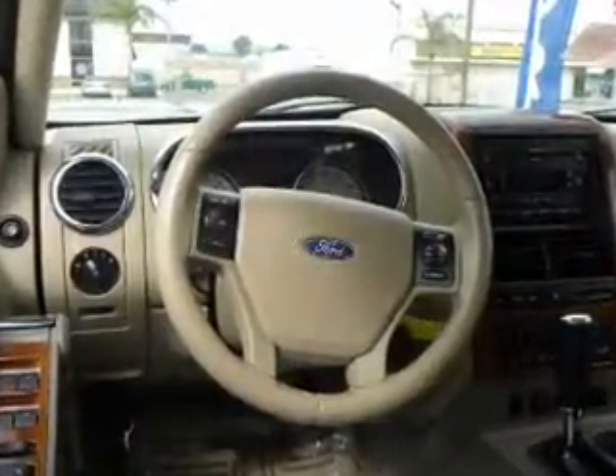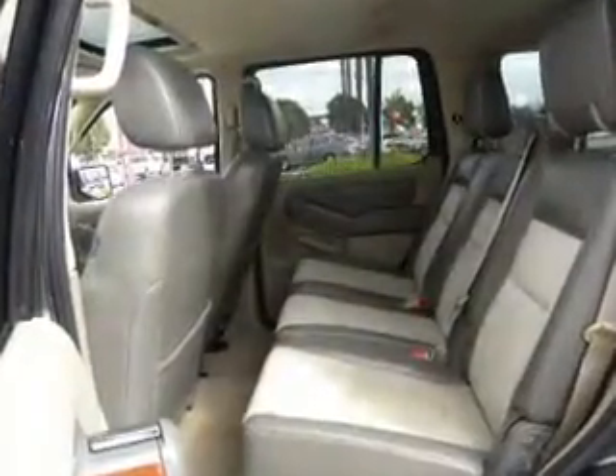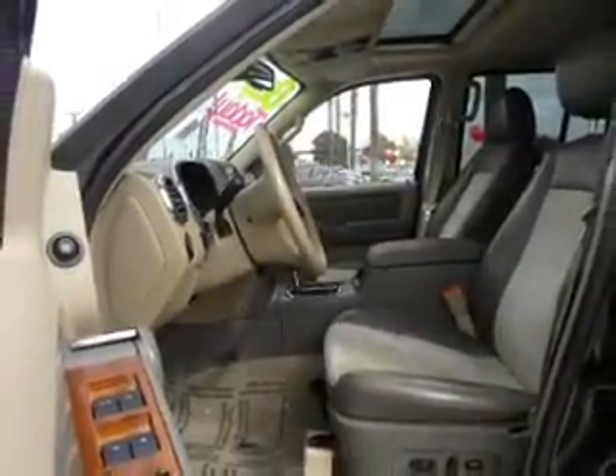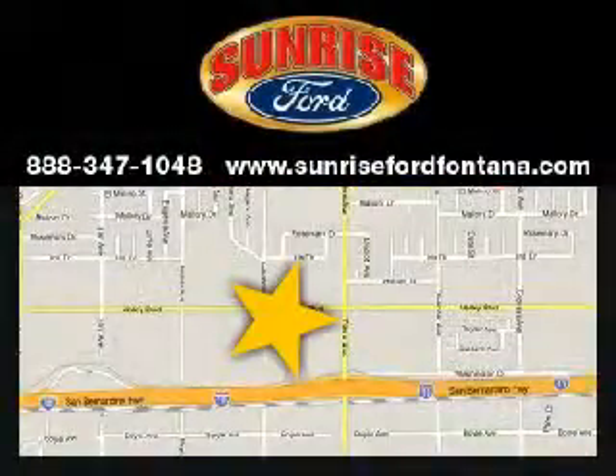Call today to schedule a test drive. Sunrise Ford, serving the Inland Empire in Southern California.